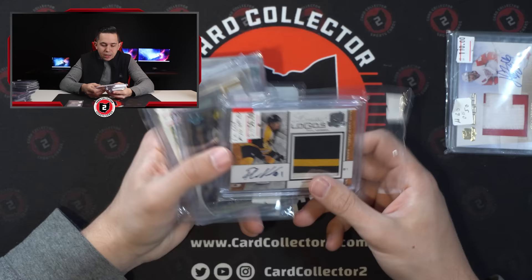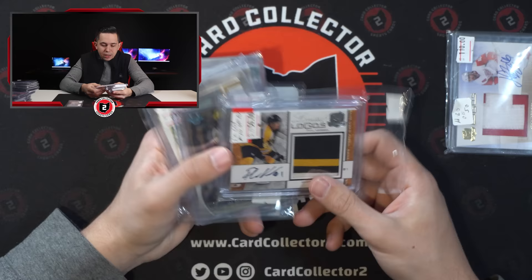Here's the Zetterberg Limited Logos out of 50. And then you have Phil Kessel out of 50. So really nice cards.